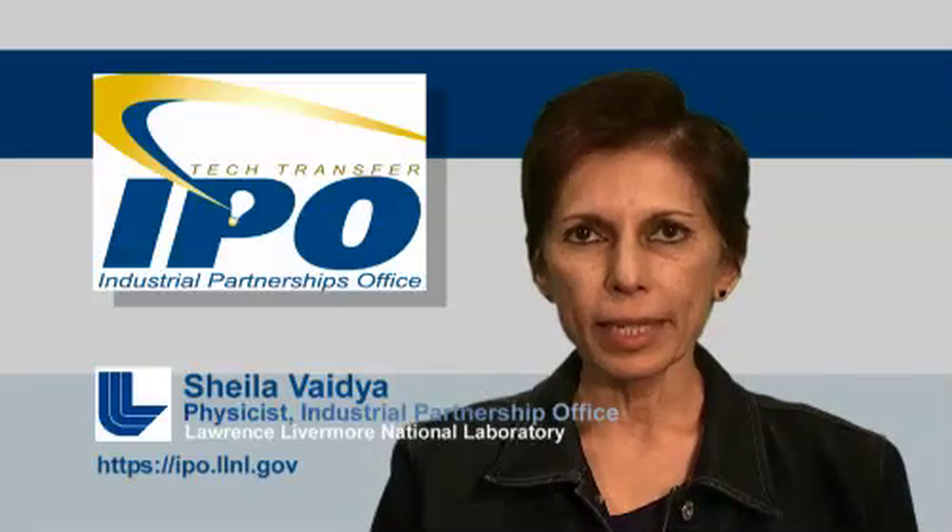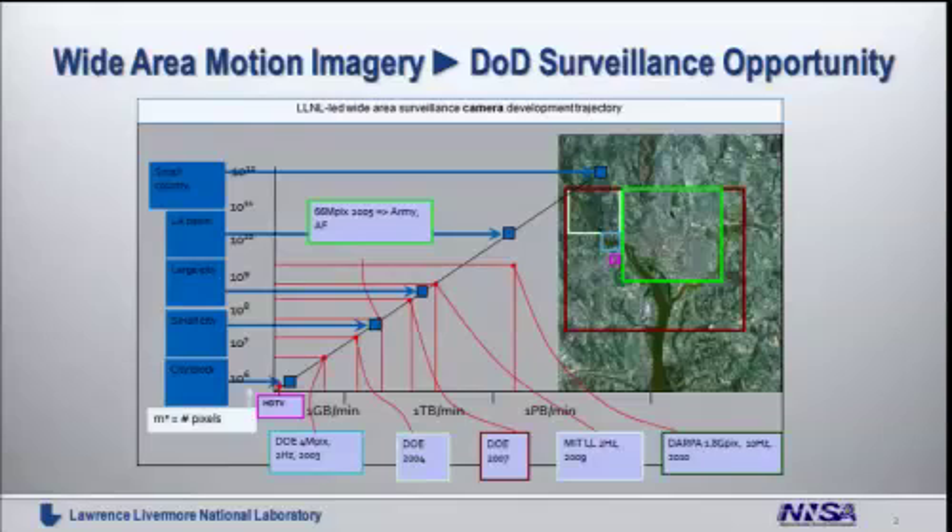So what's the challenge? The challenge is we have no ability today to store this data, to analyze this data, and to make sense out of this data. To put it in perspective, the amount of imagery that this large DARPA camera can capture is the equivalent of three times the Library of Congress, which adds up to about one petabyte in every mission — meaning every day. The globe, not just the US, is challenged by how we can make sense out of all this information, and DOD in particular has been stymied by the fact that there's too much information.